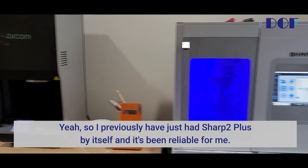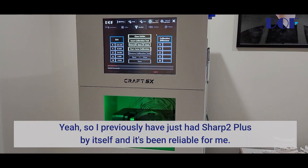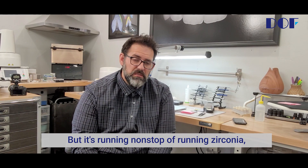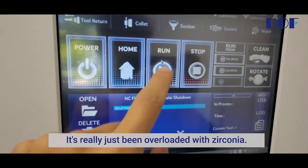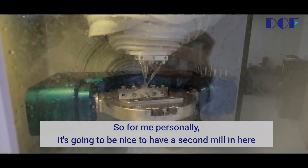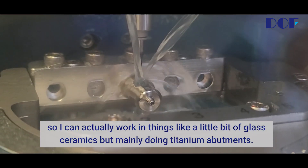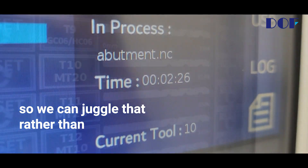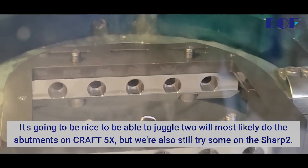I previously had the Sharp 2 Plus by itself and it's been reliable for me. It's been doing good, but it's running nonstop running Zirconia. Even though it can do wet, it can do dry, it can do everything, it's really just been overloaded with Zirconia. So for me personally, it's going to be nice to have a second mill so I can work in things like a little bit of glass ceramics, but mainly doing titanium abutments. We needed a second mill so we can juggle that rather than designing but outsourcing our titanium abutments.